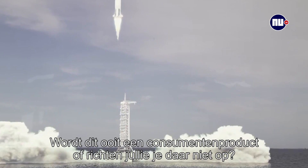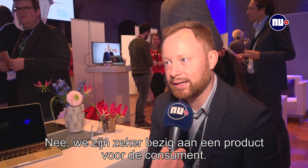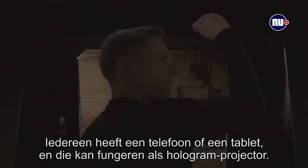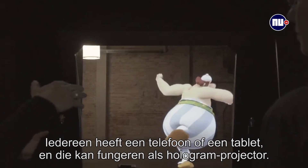Do you think this will ever be a consumer product, or is that really not the market you're going for? No, we are definitely also working on consumer devices. We all carry around phones and tablets, and this technology can enable those to be a sort of hologram projector.